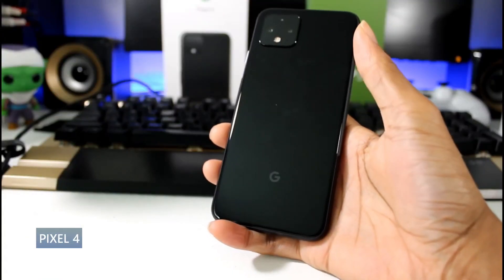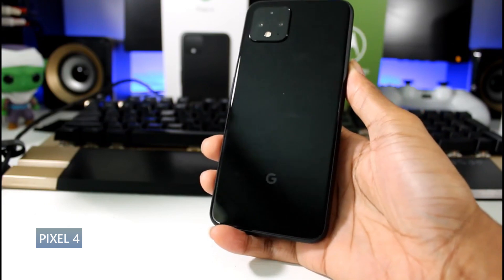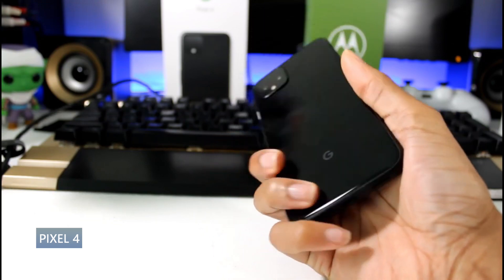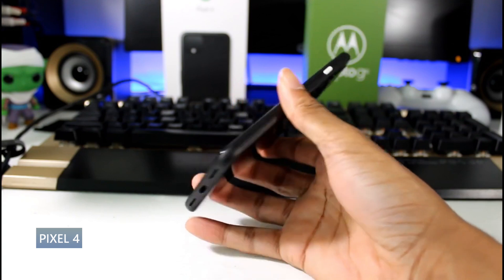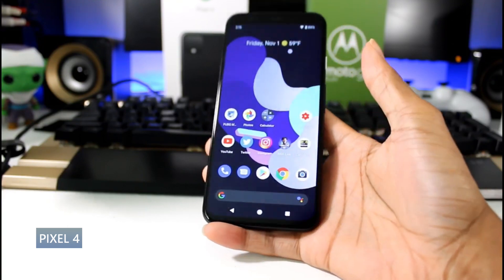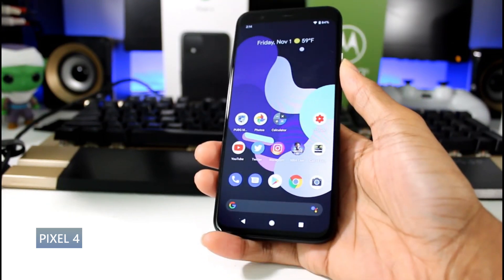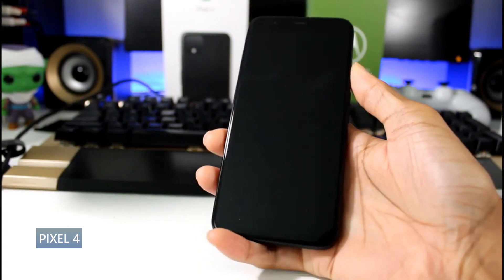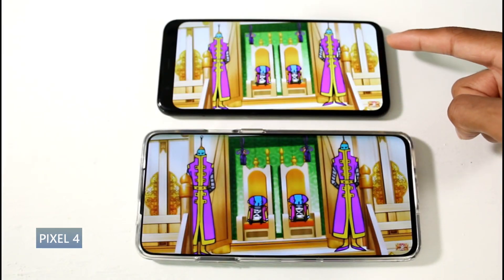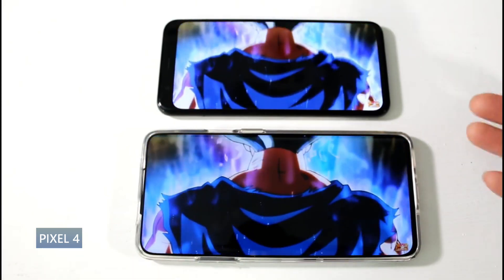Next is the Google Pixel 4, which has come down dramatically in price to around $200. For an older flagship, that's absolutely crazy considering the performance it still delivers. It has a glass back, aluminum frame, and is IP68 rated. It has a P-OLED display at 90Hz, HDR, at 5.7 inches — so if you want a smaller, more compact phone, this is a great pick. It's a 1080p display at 444 PPI and a really nice panel for this price point.